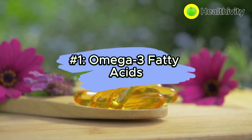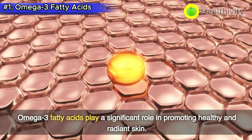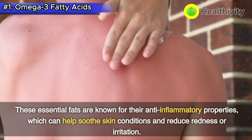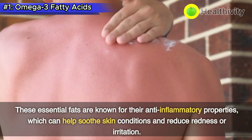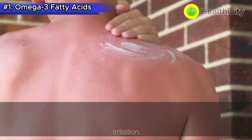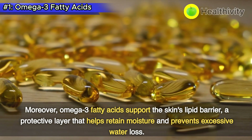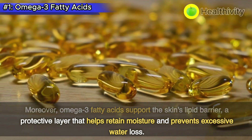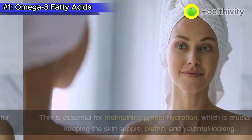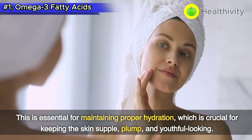Number 1: Omega-3 fatty acids. Omega-3 fatty acids play a significant role in promoting healthy and radiant skin. These essential fats are known for their anti-inflammatory properties, which can help soothe skin conditions and reduce redness or irritation. Moreover, omega-3 fatty acids support the skin's lipid barrier, a protective layer that helps retain moisture and prevents excessive water loss.